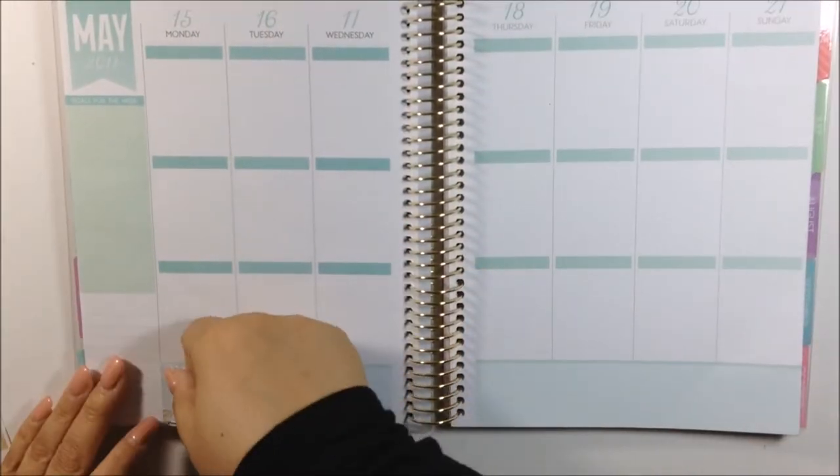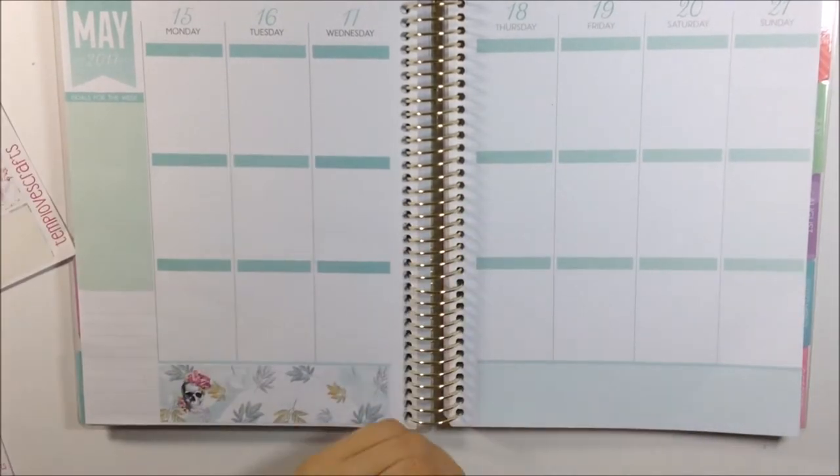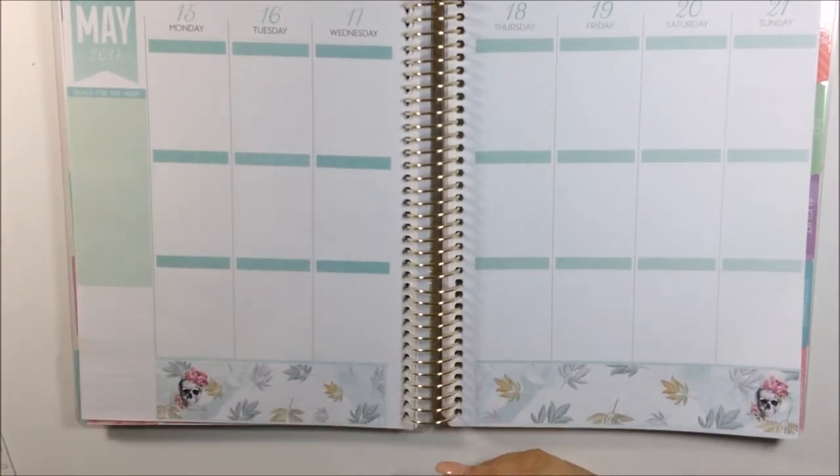Let's just go ahead and get started. I am going to lay down the bottom washi and get to day by day planning because I'm going to do a white space spread this week.